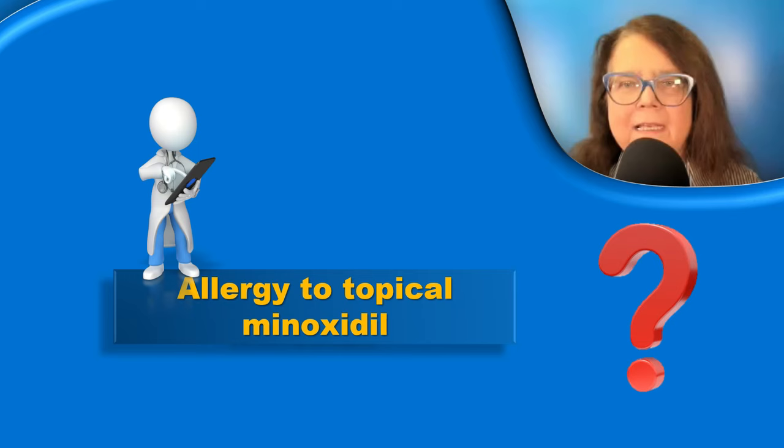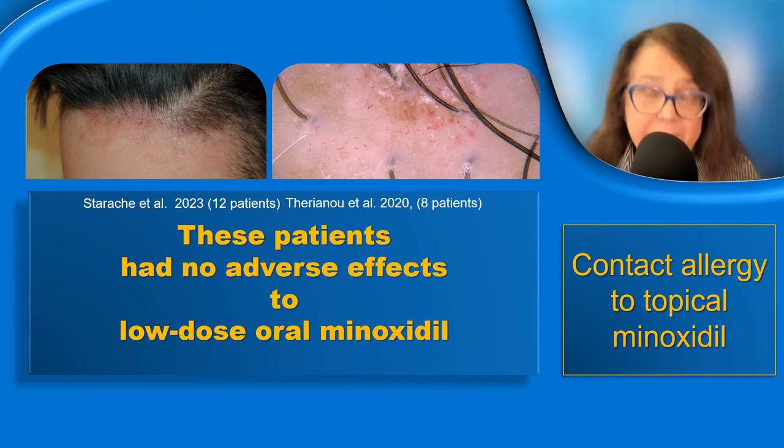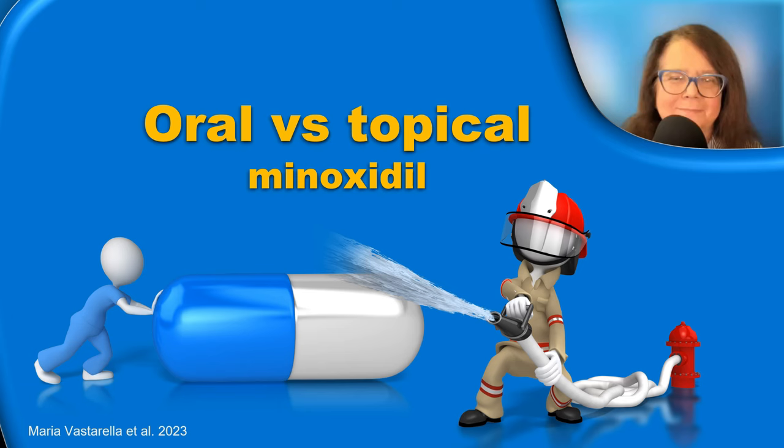Can we treat patients who have a confirmed allergy to topical minoxidil with the oral form of the drug? It's probably too early to say, but there is a recent description of patients with allergy to topical minoxidil who showed no signs of allergy when taking minoxidil in the oral form.